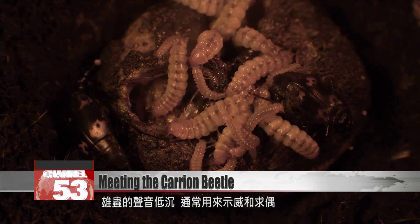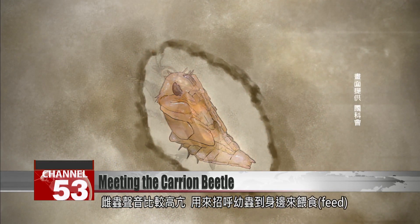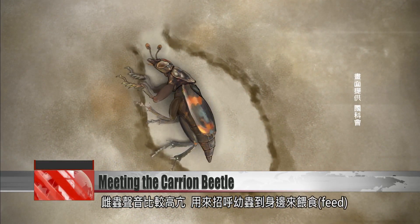The male makes a deeper sound, which it often uses to assert itself and find mates. The female makes a higher sound, which it uses to call young to itself for feeding.